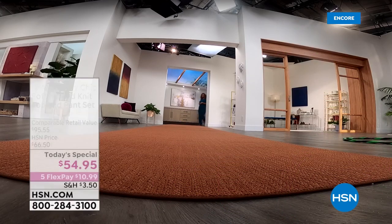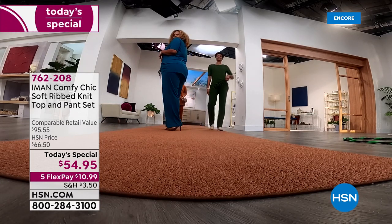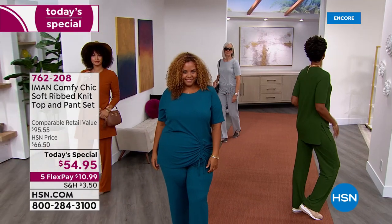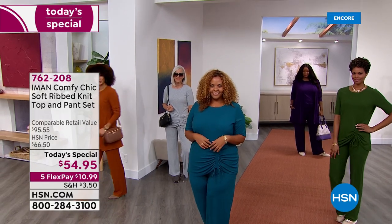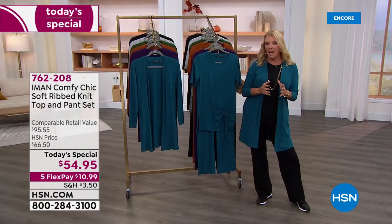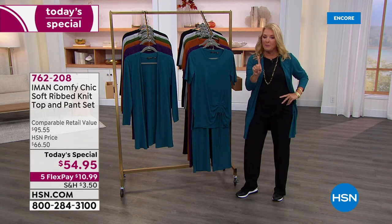We have a brand new launch tonight — it's all about fall fashions and a brand new fabric called the cozy fabric. It's a wonderful look that's very comfy but completely sophisticated all at the same time. We have to thank Iman for doing it. I put this on and it was love at first touch, at first sight. Everything about this is so chic and so comfortable, with a brand new fabric that feels so good on your skin and drapes beautifully.